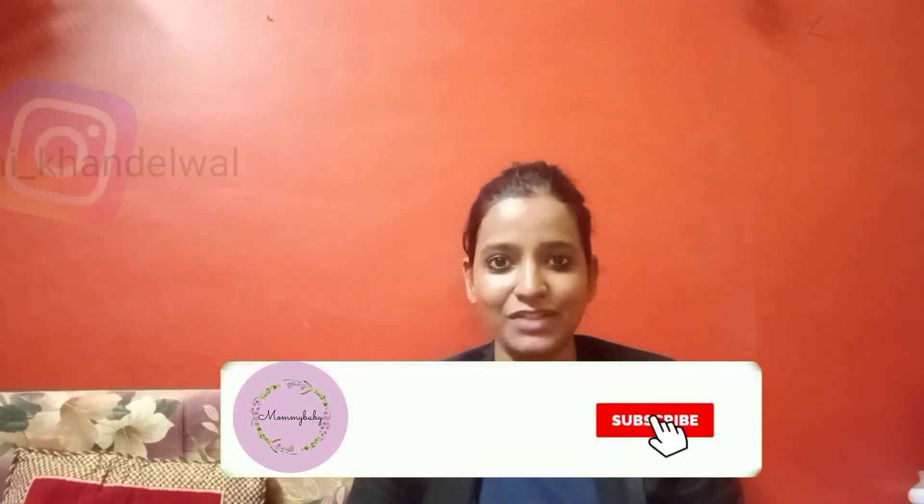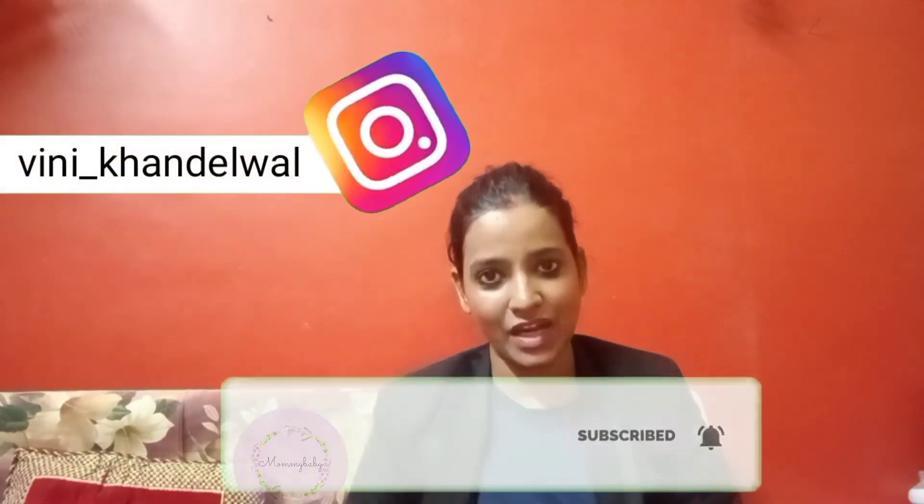So guys, I think you have learned a lot of things from this video. If you like my video, please subscribe, and leave a comment. Thank you so much for watching Mommy Baby — bye bye!